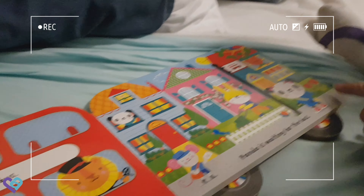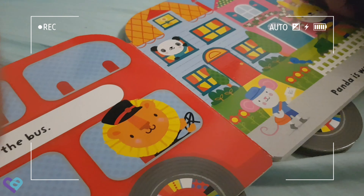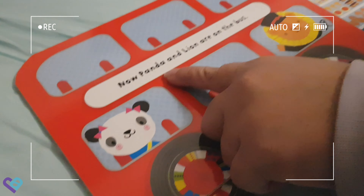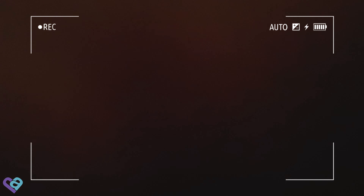She has two ribbons and there's another panda there. And there's the Sun — hello Sun! Now panda and lion are on the bus. This is the panda and this is the lion. The lion is driving the bus.